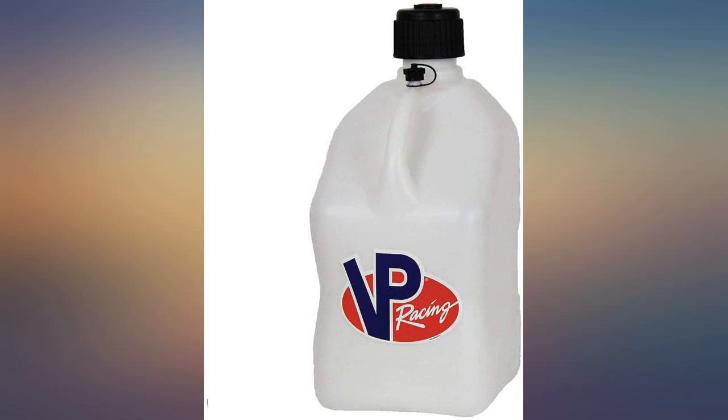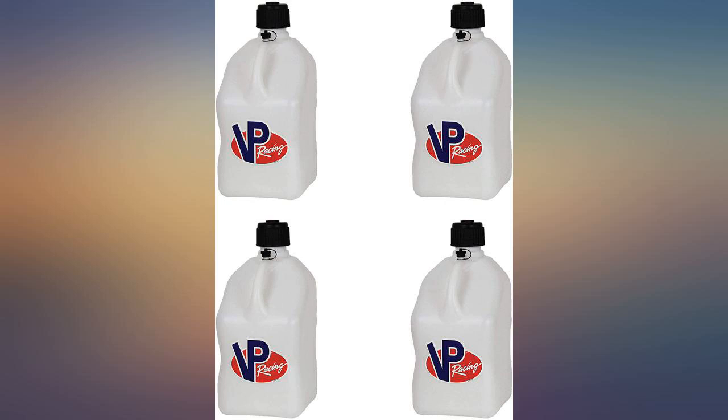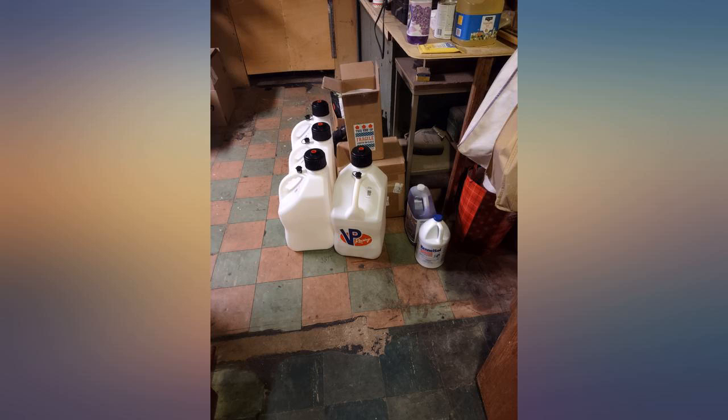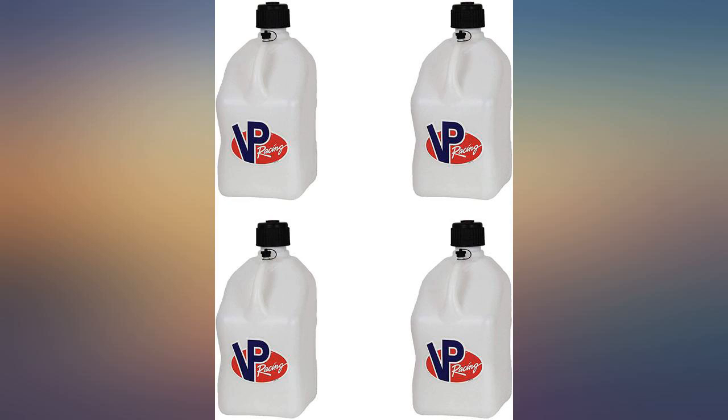I bought 4 jugs to store fuel for hurricane season here in Texas. I have a large 13-kilowatt gas-powered generator, and these jugs are way better to use than the all-red cans. The mouth is huge and the cap is vapor tight. I was able to fill each one to a total of 6 gallons including stabilizer. I have 24 gallons on standby to run the beast when the power goes out. Highly recommended — not your average gas can.